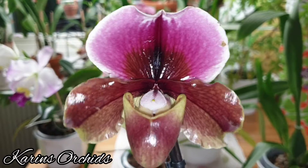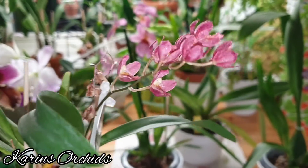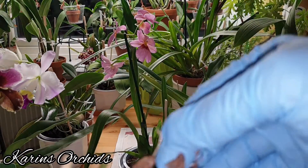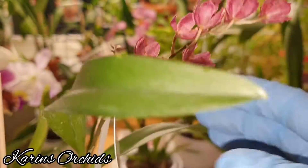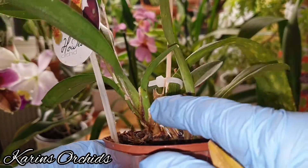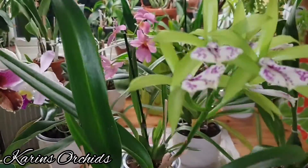This slightly less lovely one is my Howeara Lava Burst. It's been open for quite a few weeks and it gave me two flower spikes. As I mentioned in my video about this one, it always kills the old fan in order to produce a new one — that's just its way of growing.